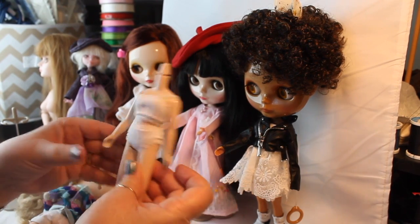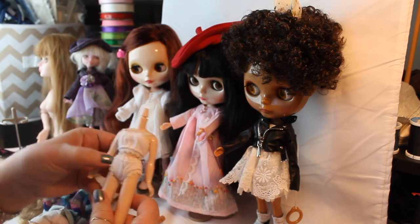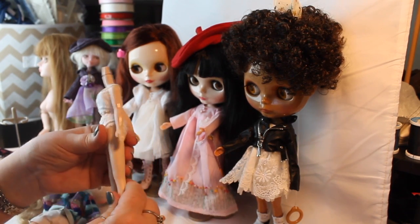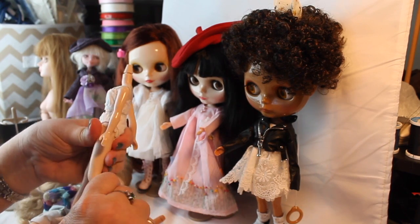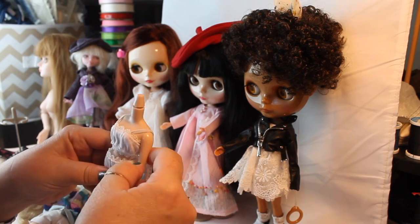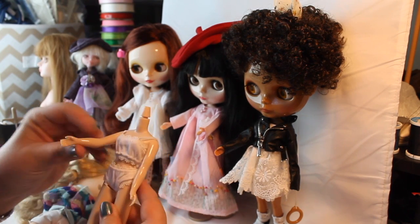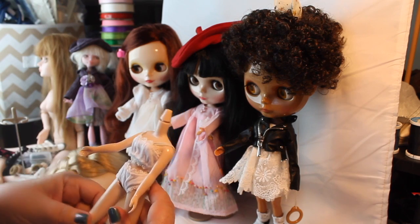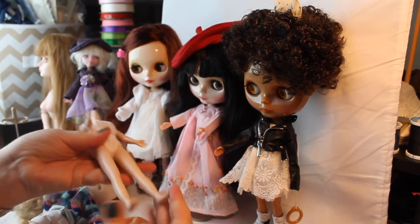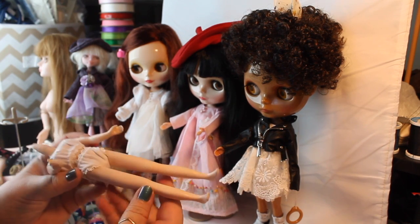The original Blythe body — this is the one I took off of Bella — looks like this. They do bend at the knees with three clicks. The arms do not have an elbow joint or wrist joint, and the hips just go back and forth. They have little tiny feet like most 1:6 scale dolls do.